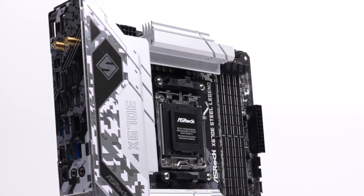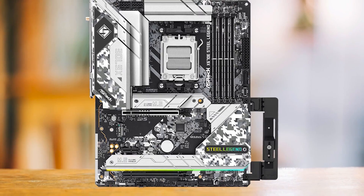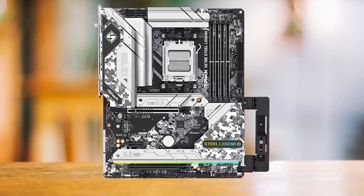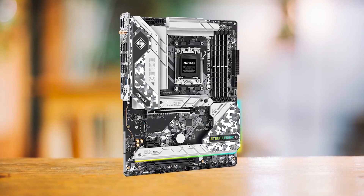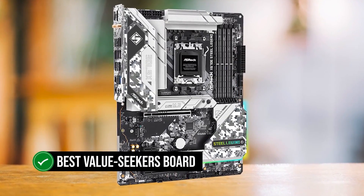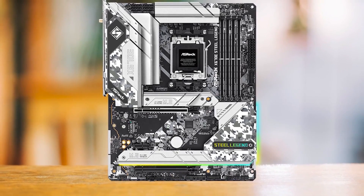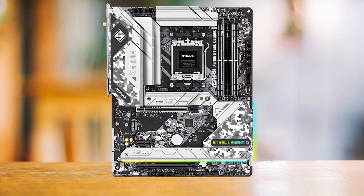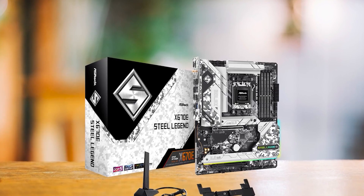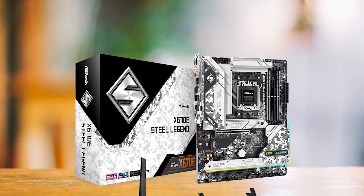Perhaps my favorite feature of this motherboard is the inclusion of a graphics card holder. This holder is perfect for giant GPUs like the RX 7900 XTX so that they won't sag — I wish more vendors included this. This is truly the best value-seeker's board: reliable power delivery, sturdy design, overloaded with features, and an excellent price to match. Unlike most boards in this price range, the Steel Legend also offers Gen 5 support on the X16 slot.